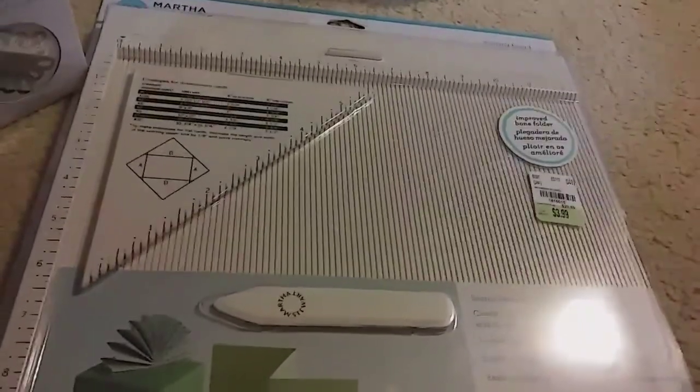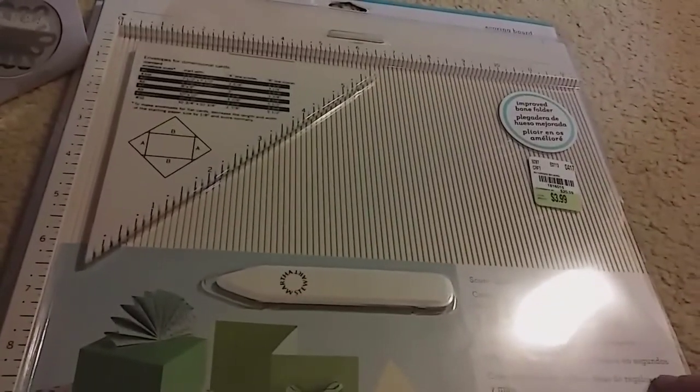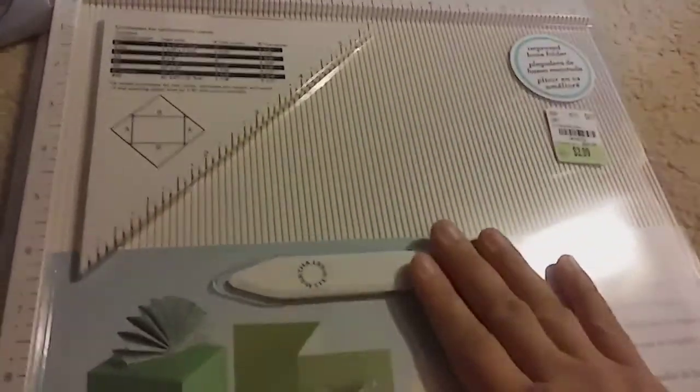Then I found the scoreboard. I have the Crafters Companion and paid a lot for that — it's about 18 inches long. I also have the Score Pal which I think was about $25, and the little one was $15 to $18. But for $3.99, this one keeps the bone folder in its little pocket. It shows you how to make envelopes and says 'new and improved bone folder.' The SKU number for this is 1816015.